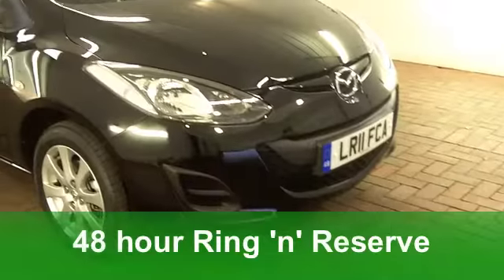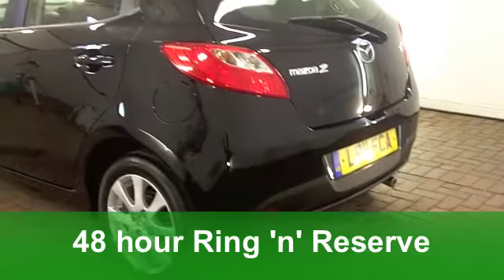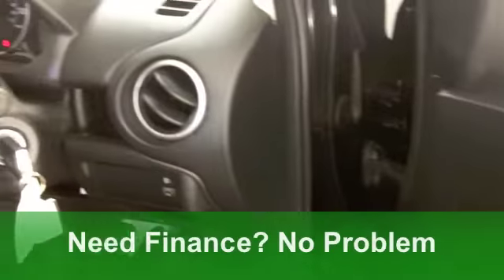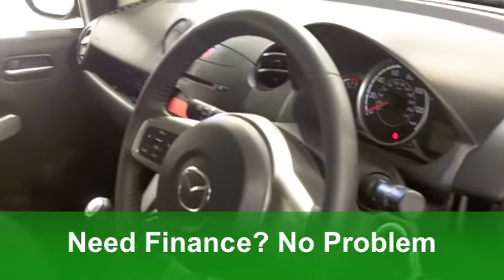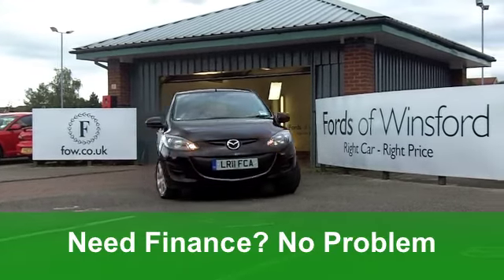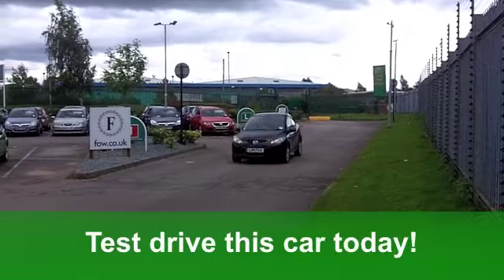You'll have such fun driving this Mazda 2. The handling's pretty good, the engines are quite zippy and responsive, but it's still pretty economical. This one, in black, really does look the business. You get all the usual refinements, like central locking, airbags and a CD player.